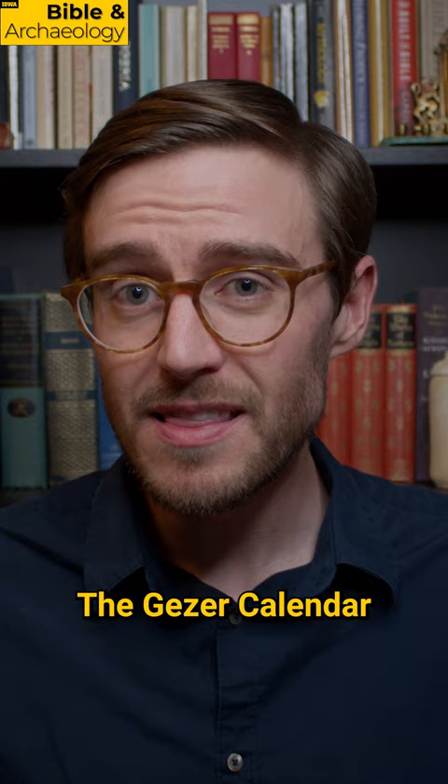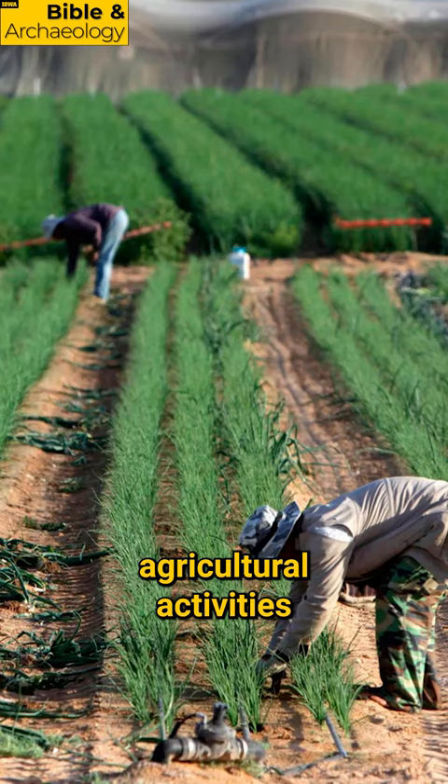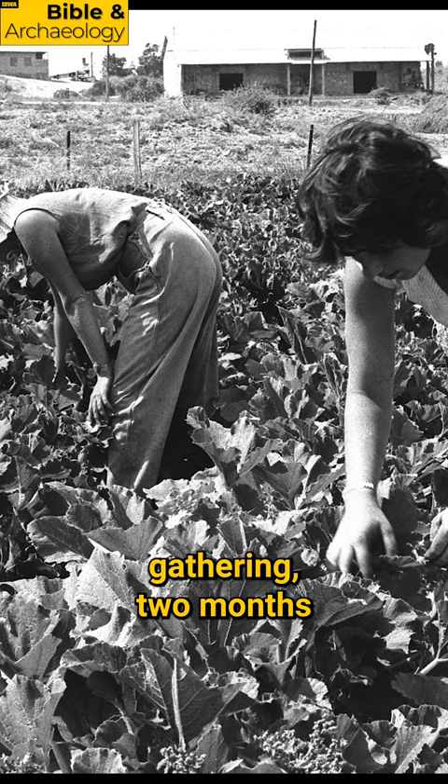The Gezer Calendar is commonly described as an agricultural calendar because it describes agricultural activities in monthly and bimonthly periods, reading in part: two months gathering, two months planting, two months sowing, one month cutting flax.